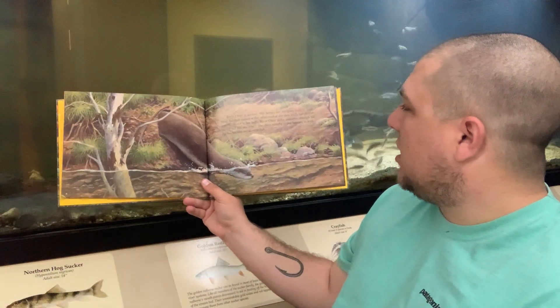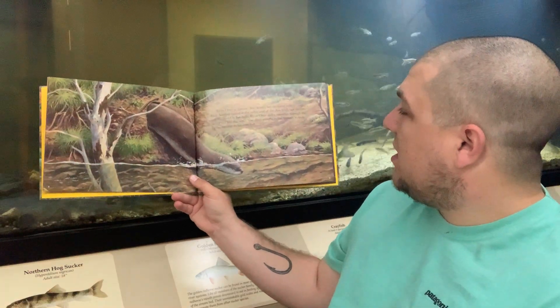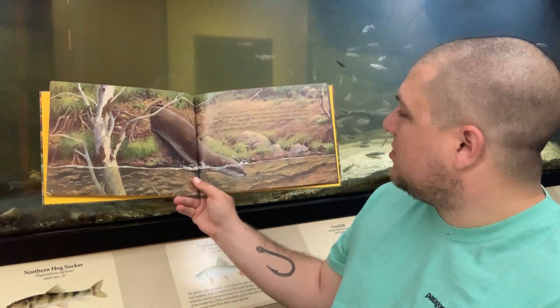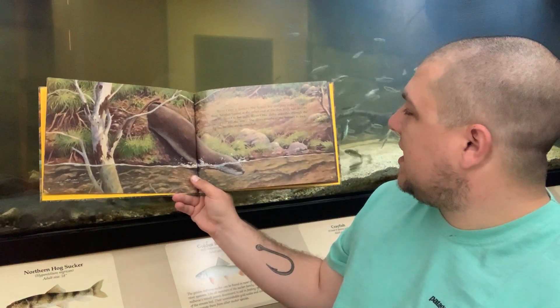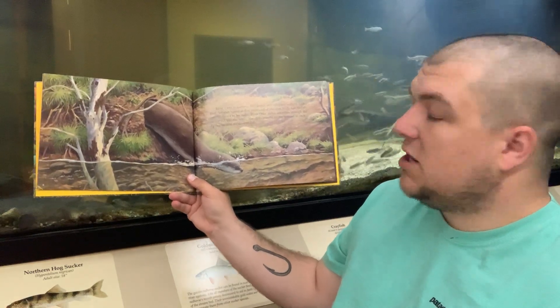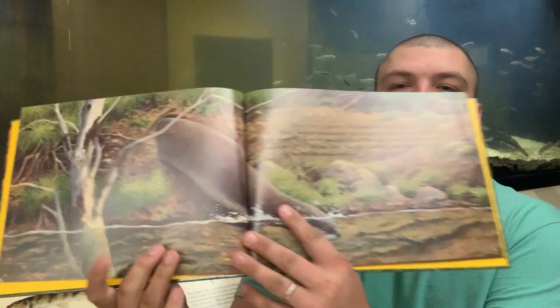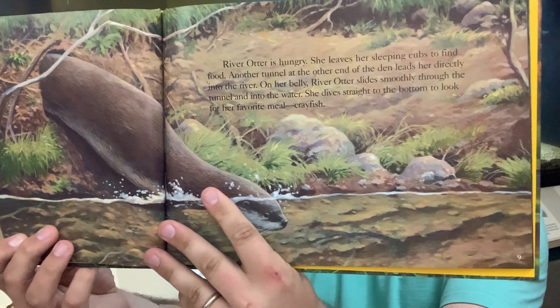River Otter is hungry. She leaves her sleeping cubs to find food. Another tunnel at the other end of the den leads her directly into the river. On her belly, River Otter slides smoothly through the tunnel and into the water. She dives straight to the bottom to look for her favorite meal — crayfish. Here she is coming out of her den and sliding down into the water to look for crayfish, or crawdads, or crawfish as you might have heard them called.